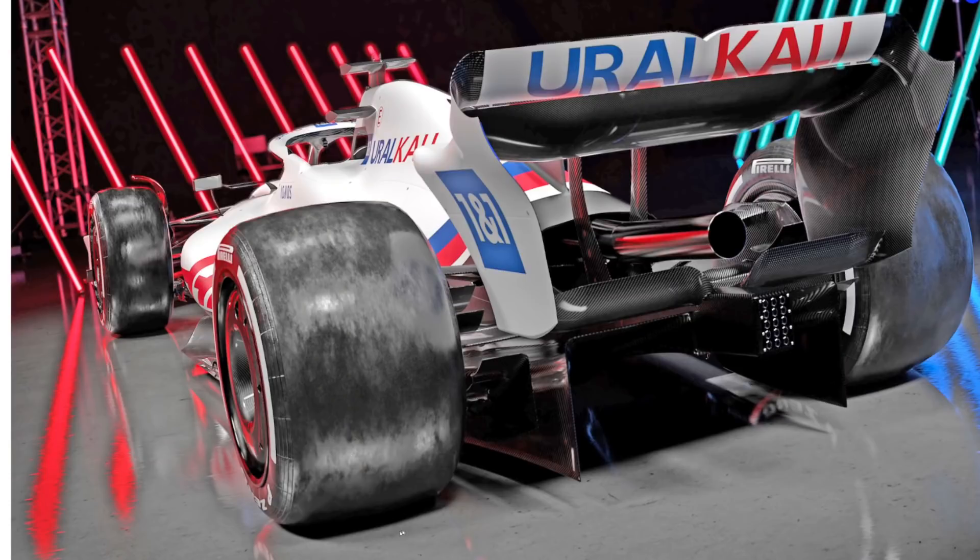Let's finally talk about a few details at the back. You'll note it's a single element beam wing — the rules allow provision for a two element beam wing, but Haas has obviously seen performance in going for one. This doesn't hugely surprise me, as the rules box does not allow you to crank a dual element beam wing a huge amount. It's not that long or high a rules box, so chances are you're probably going to get more power out of a single element beam wing than a dual element one.